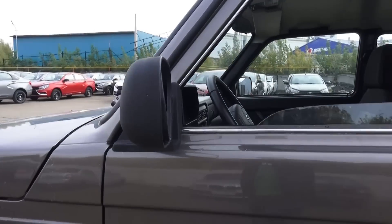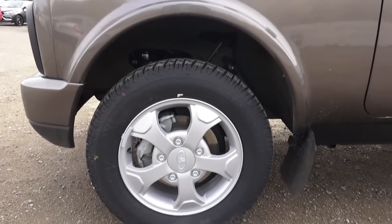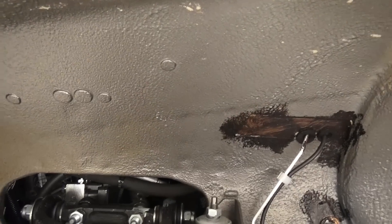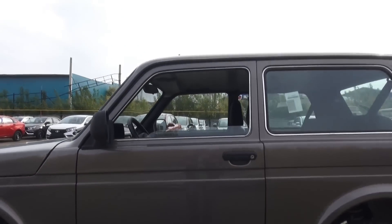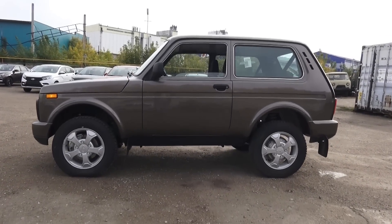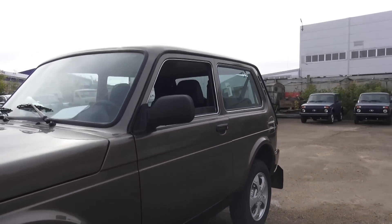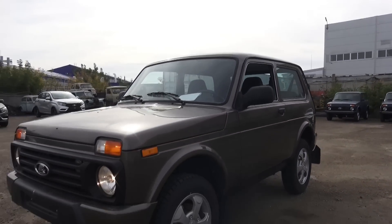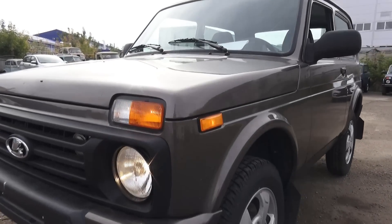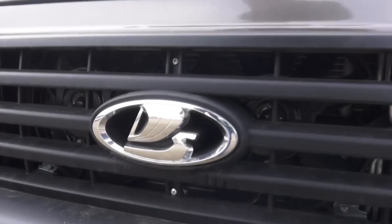Manually folding mirrors. Halogen headlamps, this huge Lada emblem, and of course the frontal grille.